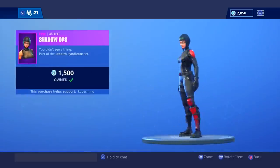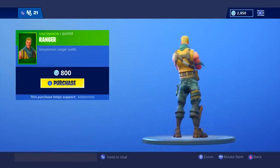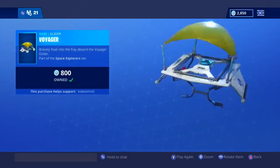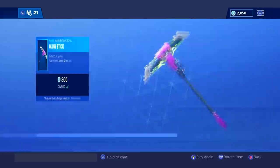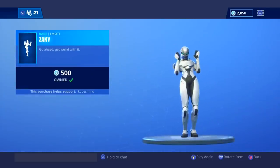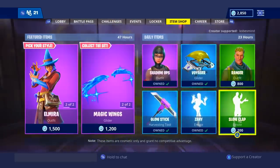We have the Shadow Ops as well — Ranger and the OG one. Oh my gosh, OG Uncommon Skin. Voyager — definitely dope to see. We have the Glow Stick. We have Xanny.